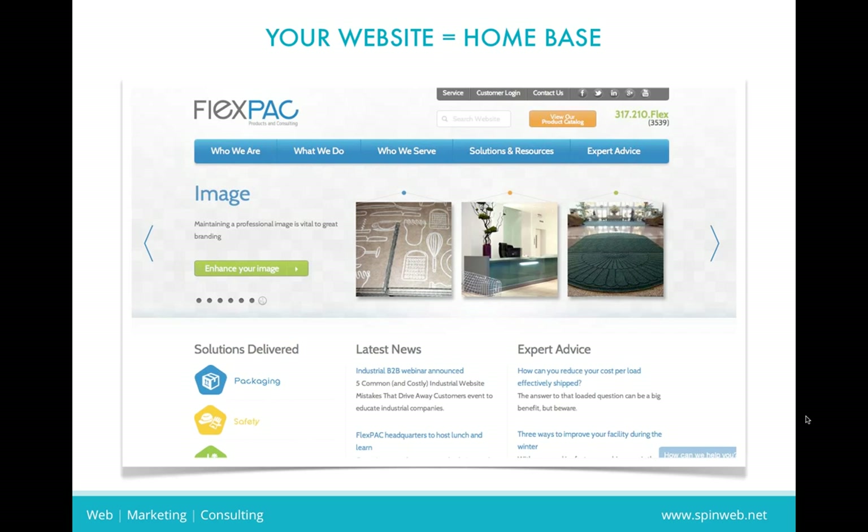Let's go ahead and kick things off. I wanted to display the FlexPack website at flexp.com. We designed this and are quite proud of it. Chris has given us great feedback, and he's going to tell some stories a little bit later along the way about each topic. I'm going to ask Chris to kind of jump in with his story from FlexPack as well.